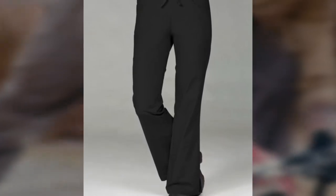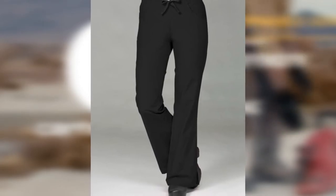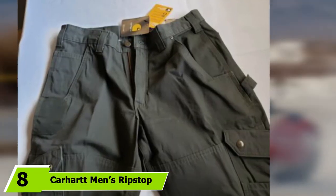These affordable work pants are available in a relaxed fit with a boot cut leg, which fits easily over a mid-calf boot without binding. And if you want to stand out on the site, they come in a host of colors including apple green and passion pink. The number eight position is held by the Carhartt Men's Ripstop Cargo Work Pant.